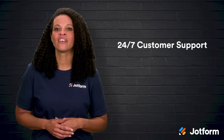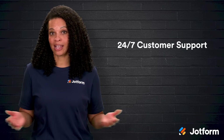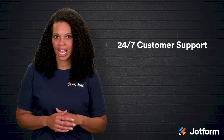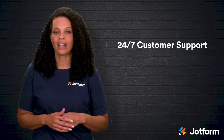First up: 24/7 customer support. Problems and questions don't stick to business hours, and hiring people to be available 24/7 just isn't realistic for most businesses. That's where a chatbot shines — it can respond immediately, no matter when a customer reaches out.